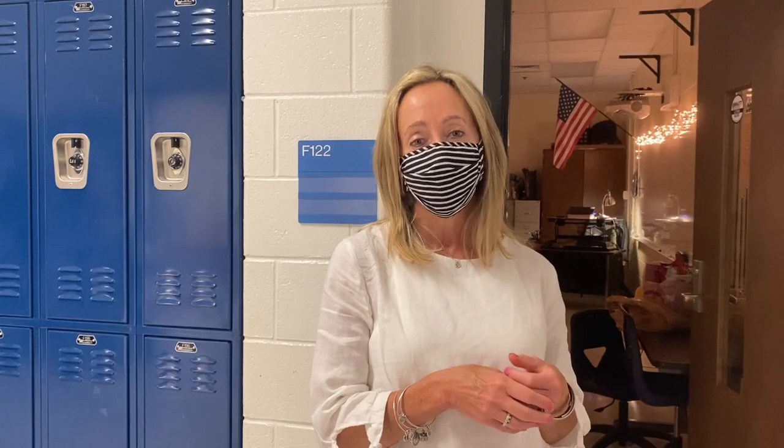Hi, I'm Ms. Novelli. I teach gov and AP gov, so almost exclusively freshman classes. We're excited to have you at Hooch next year. See ya!